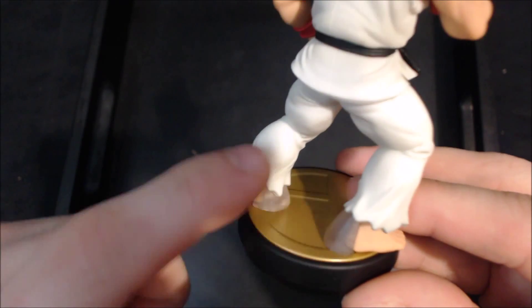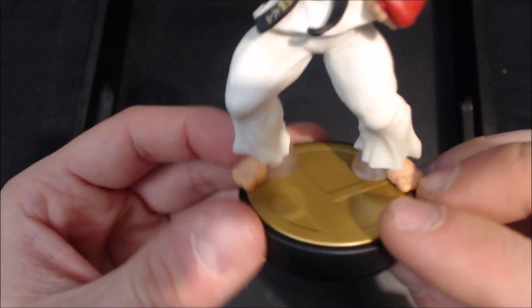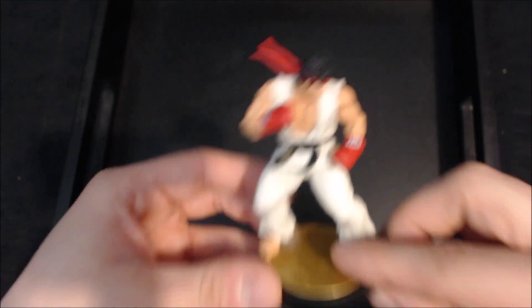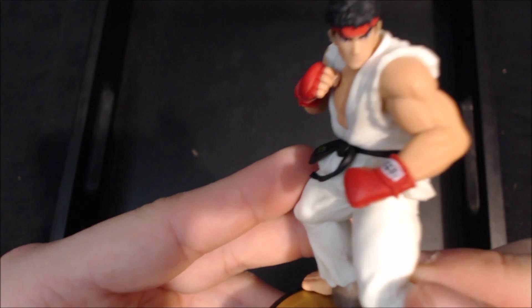He does have two of the little clear help stand things here — base stands — which a lot of people don't like, but I personally don't care about. You really can't see them honestly when he's just standing; you can see them a little bit in the back but it's not too bad.